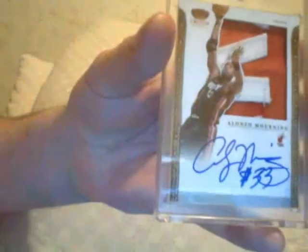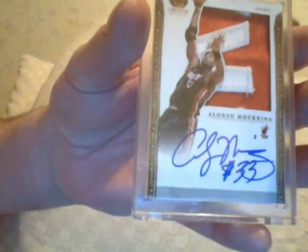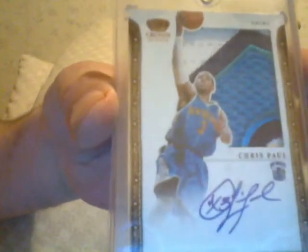Staying with the silhouettes, here's Alonzo Mourning. This one's a short print, numbered to 10. Prime — piece of his letter. Alonzo Mourning, another future Hall of Famer. Sticking with the silhouettes — Chris Paul. Prime, numbered to 10, short print. Look at that piece of the patch. Real sweet. Chris Paul. Real nice.